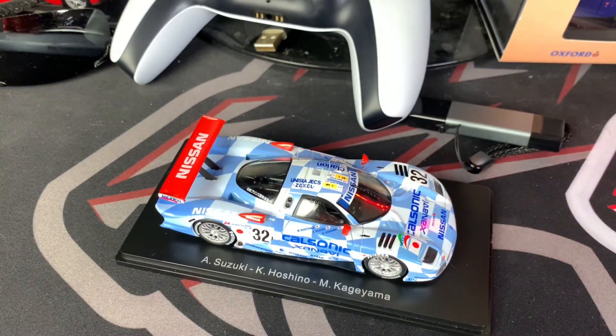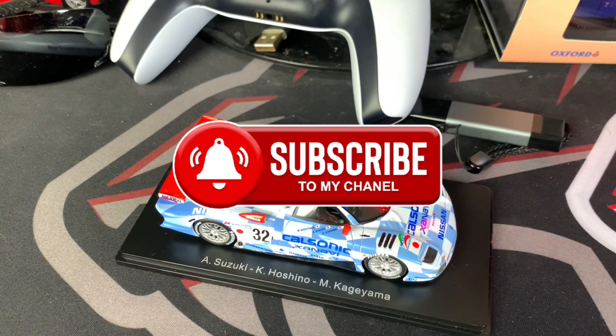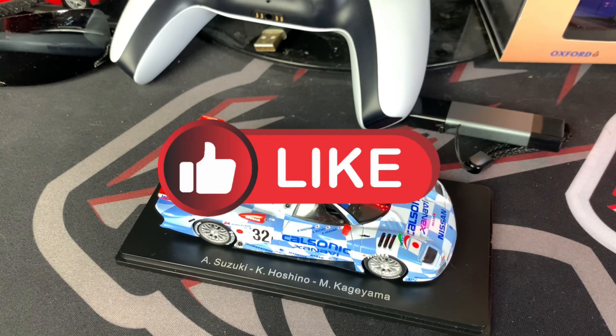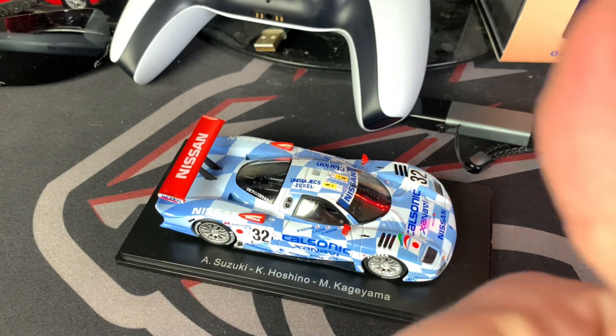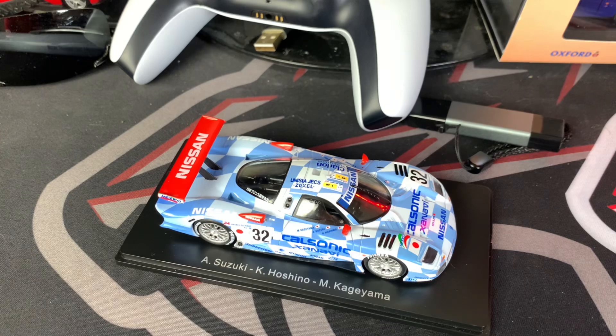Make sure you hit that subscribe button as I will have more model cars coming up fairly soon. Tick that bell icon as well so you don't miss anything new, including my model cars and model buses. It would also help me very much if you hit that like button. Thank you very much for watching — take care and I'll be back with the next model car very soon.